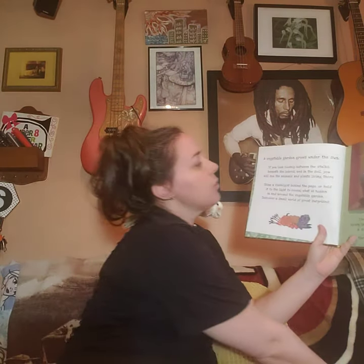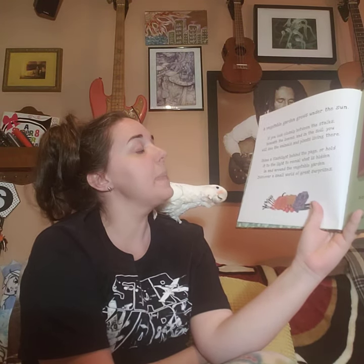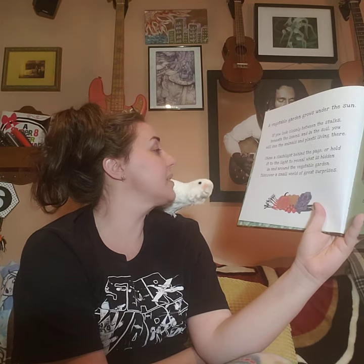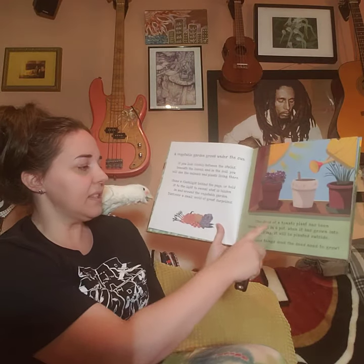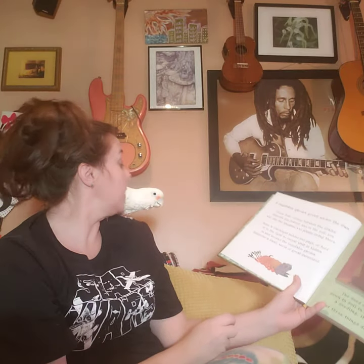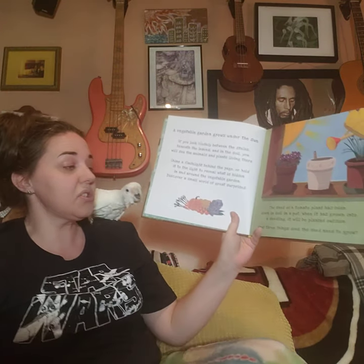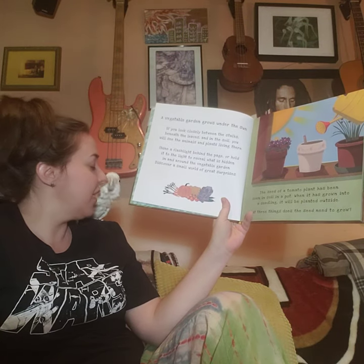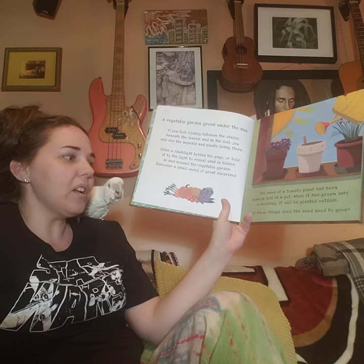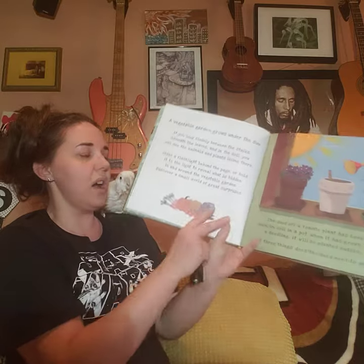A vegetable garden grows under the sun. If you look closely between the stalks, beneath the leaves, and in the soil, you will see the animals and plants living there. The seed of a tomato plant has been sown in soil in a pot. When it has grown into a seedling, it will be planted outside. What three things does the seed need to grow? Let's get ready to flashlight.